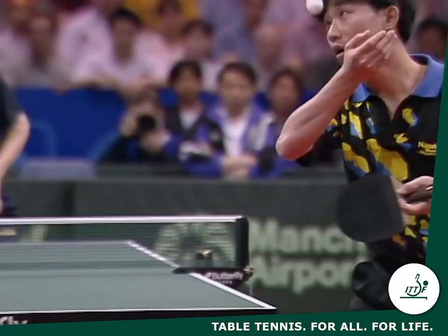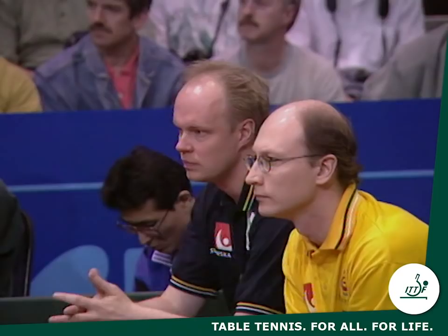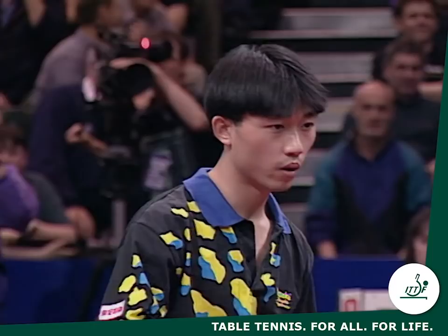The penhold grip for the service, the high throw-up, fast accelerating wrist. You can almost see the spin on the ball there in the slow motion. Jansen is now one of the finest servers in the world, taking two outright points on service.